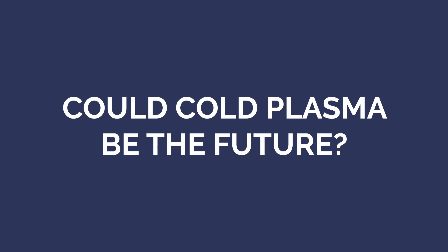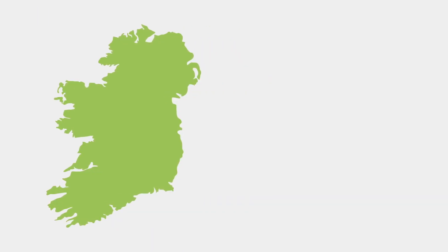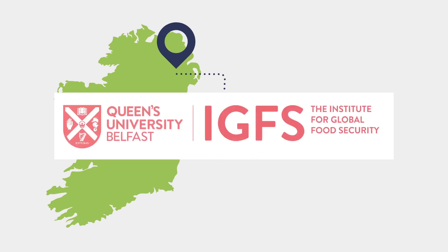Could Cold Plasma be the future of pathogen control? Certainly, research is providing the evidence to support this theory, and the Institute for Global Food Security at Queen's University Belfast has world-leading expertise in this field.